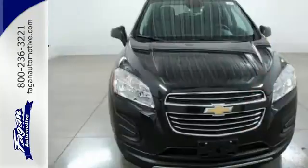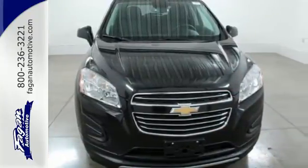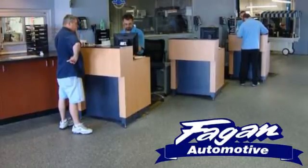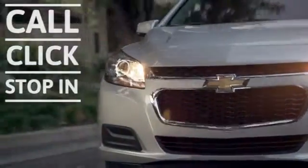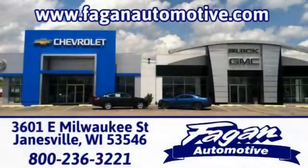Conquer the city. Discover the potential of this Trax today. Fagan Automotive — why go anywhere else? Call, click, or stop in for a test drive today. We're conveniently located at 3601 East Milwaukee Street in Janesville, Wisconsin.